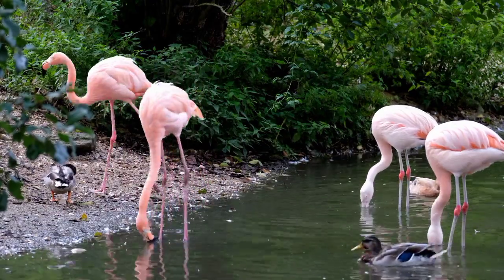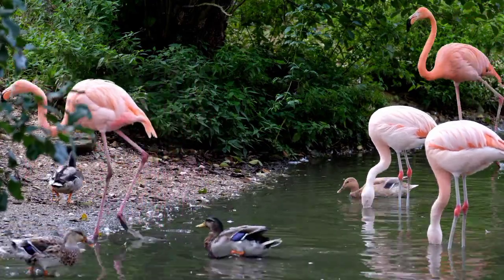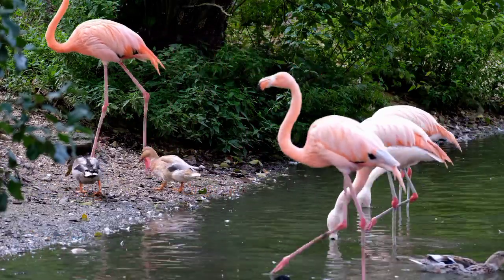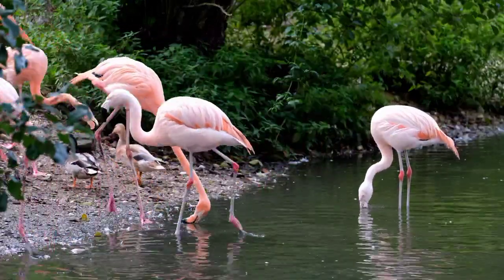Flamingo. The bright pink color of flamingos comes from beta-carotene, a red-orange pigment that's found in high quantities in their diet.